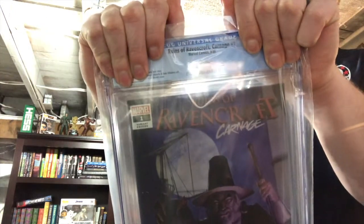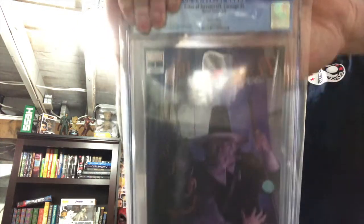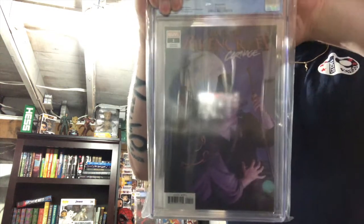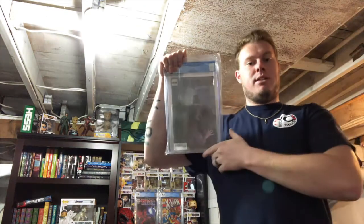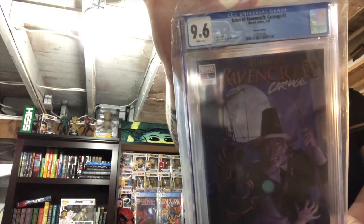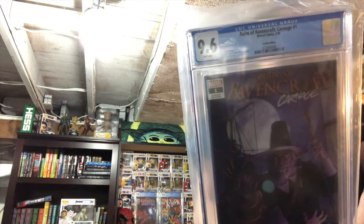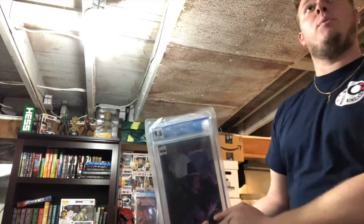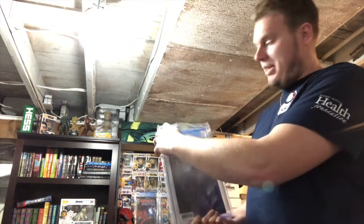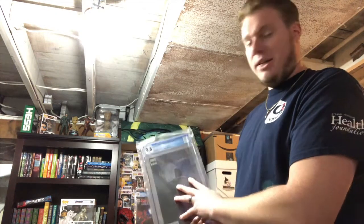This slab is Ruins of Ravencroft. I'll give you a look at that cover real quick before I reveal it. I'm putting my hand over on this side so I don't see it written on the back. The last one I had of these came back at a 9.6, so hopefully this one is not coming back at a 9.6.